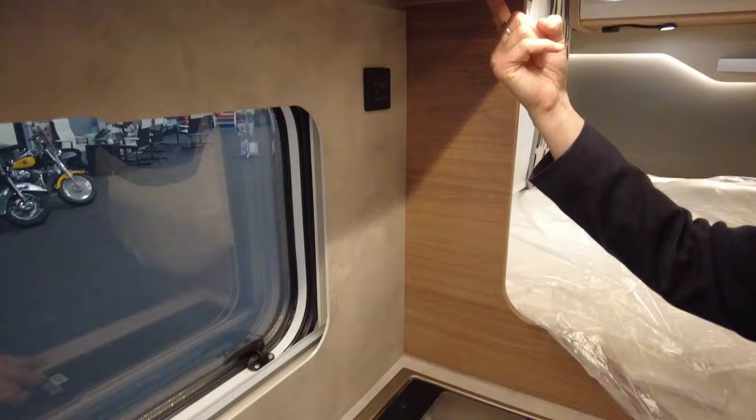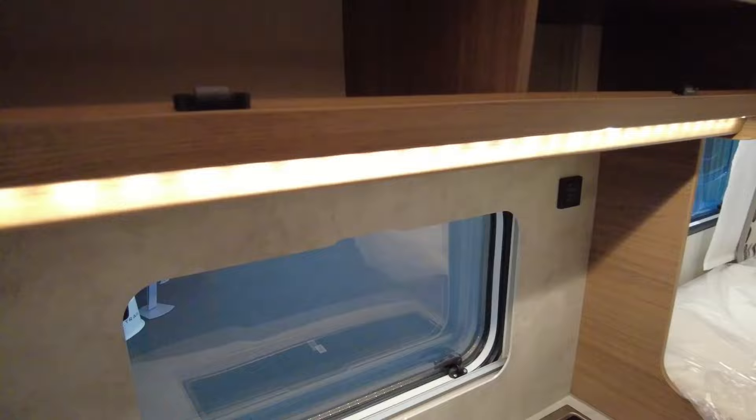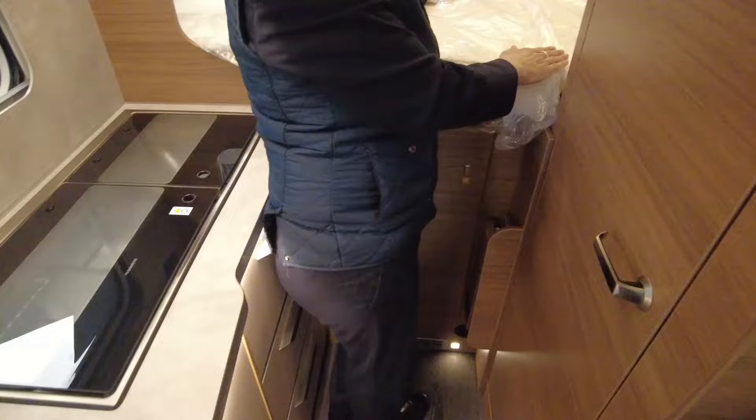Moving into the kitchen, we've got a good size fridge with a freezer compartment. There's plenty of kitchen worksurface space. We've got a two ring gas hob and also a handy little sink, light controls, and plug sockets — one here, two there, and two there. Above we've got additional storage.